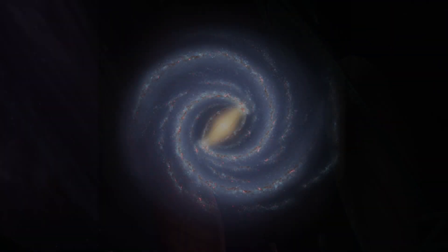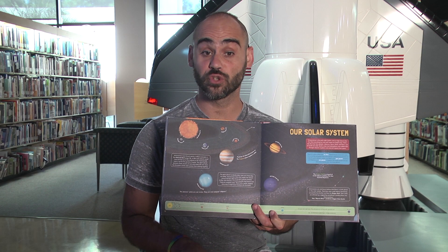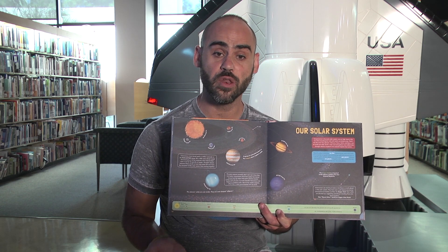About 4.6 billion years ago, a gas cloud collapsed within the Milky Way, setting off a chain of events that ignited the sun. However, not all the atoms made it into the sun. Some were left in a flat disk around it. That gravity slowly turned into the planets.